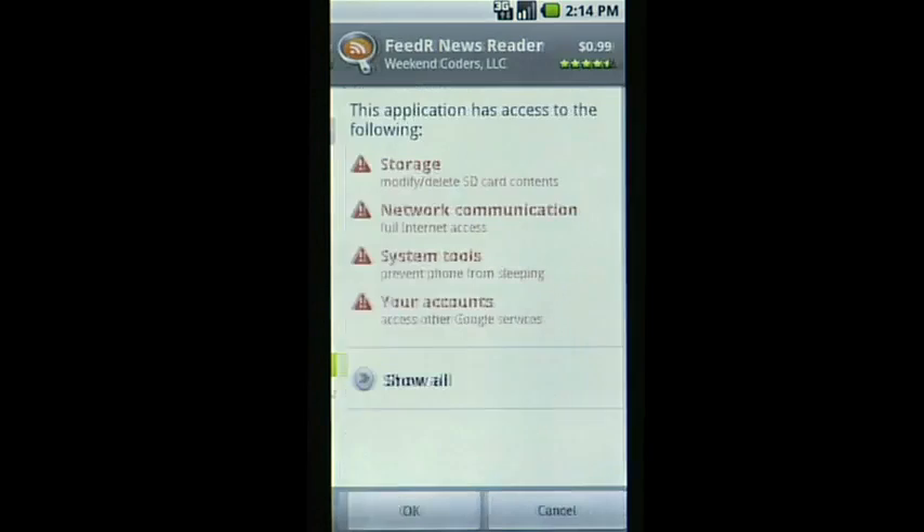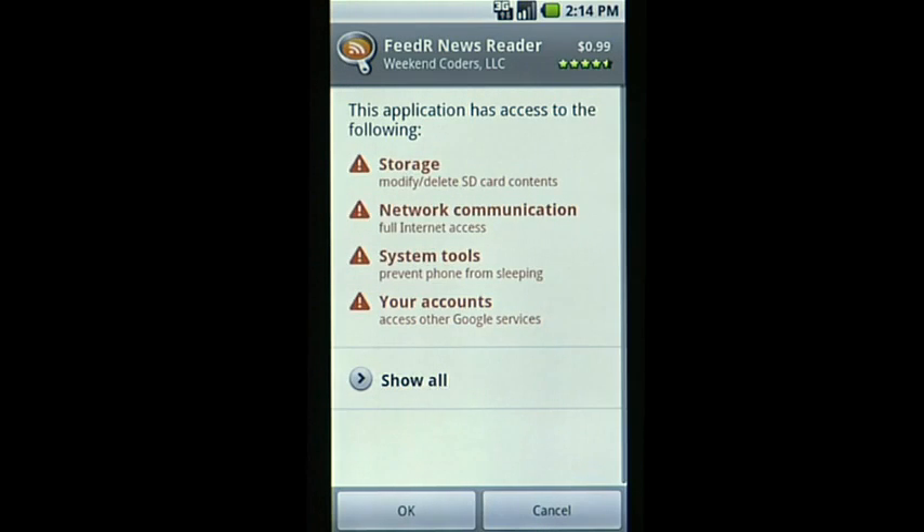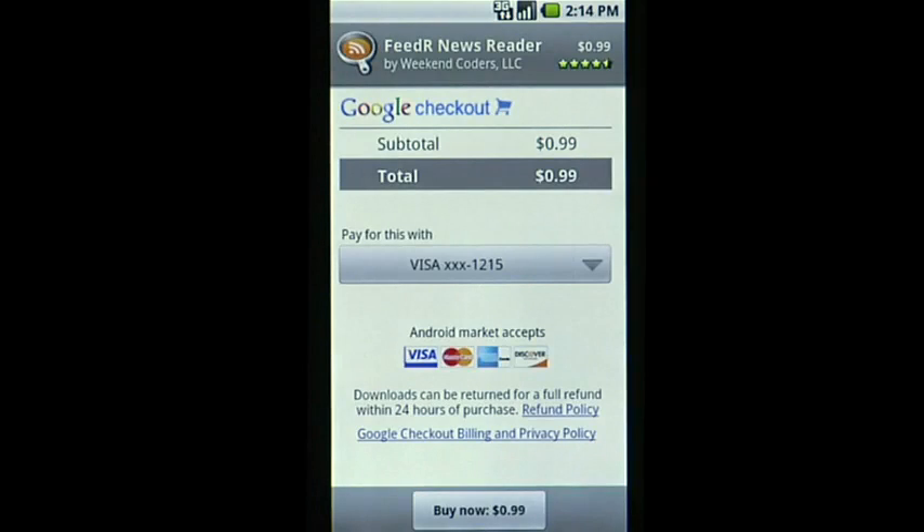Buying an app is easy. Before you complete your order, Android Market lets you know what permissions an app will have. You can purchase apps with a credit card, and depending on your service provider, you can put app purchases directly on your monthly phone bill.